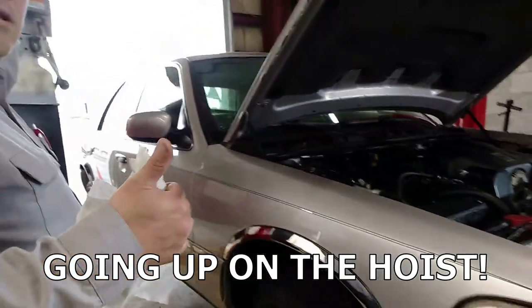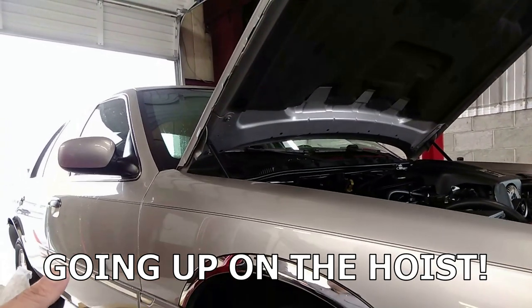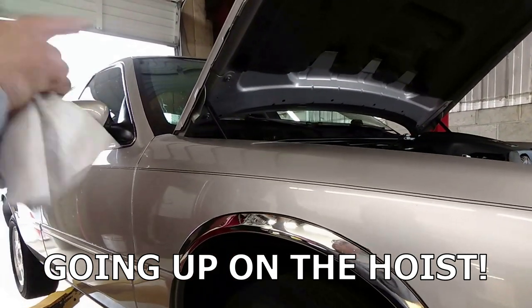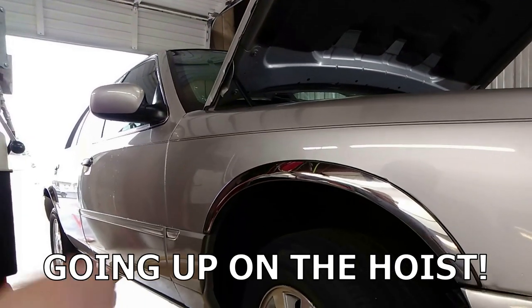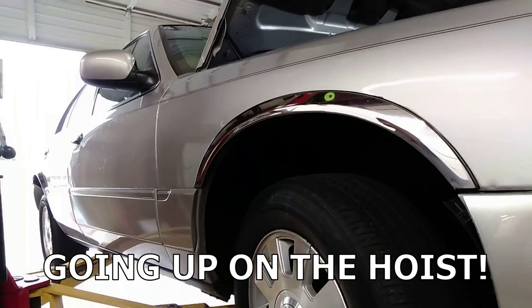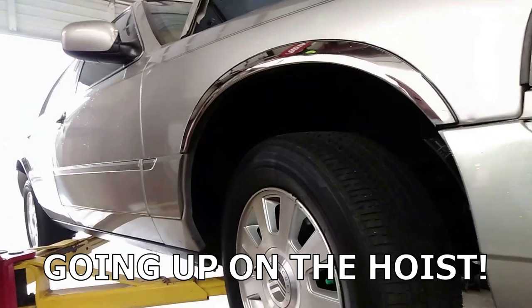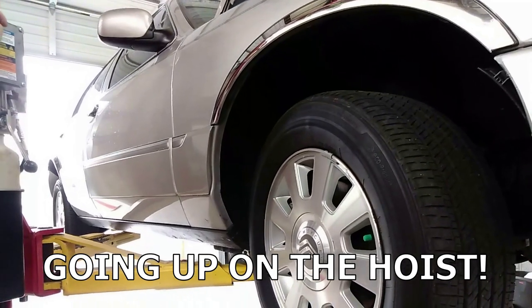On the test drive we checked heater and air conditioning operation — they seem to work normally. The windows all go up and down. I didn't run them all the way down because the actuators — I don't want to run one down and have it stay down, which would be real trouble.